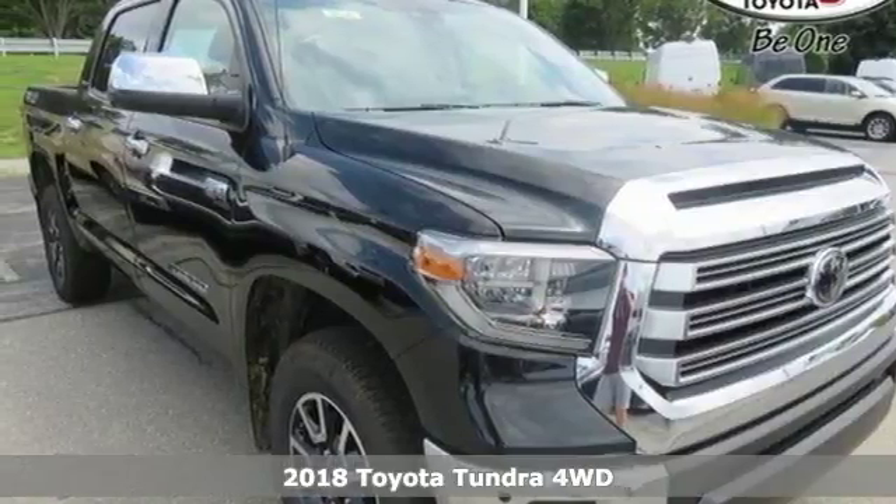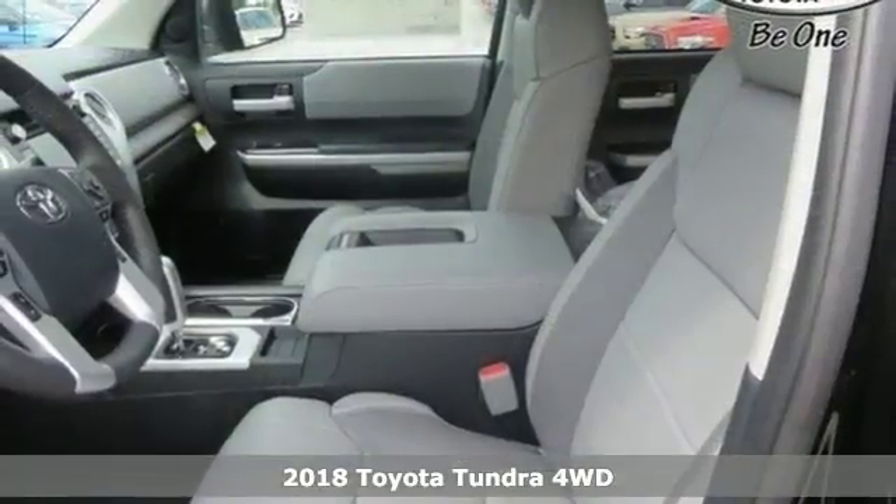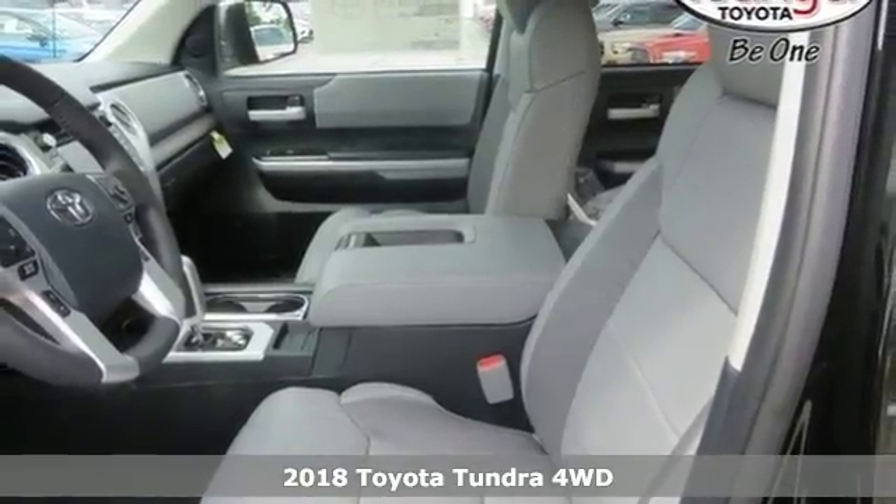Here's a new 2018 Toyota Tundra 4-Wheel Drive. When you're looking for comfort, convenience and quality, you think Toyota.